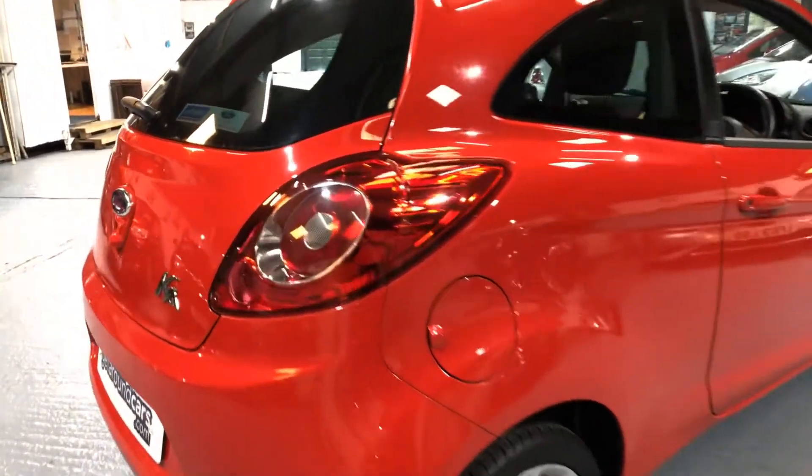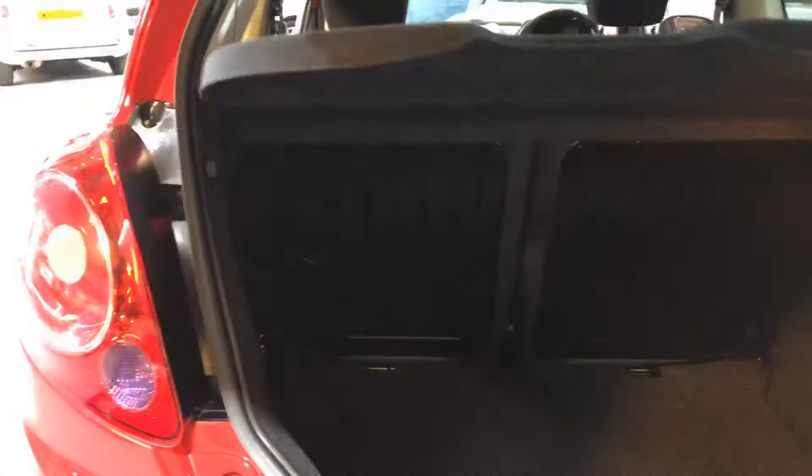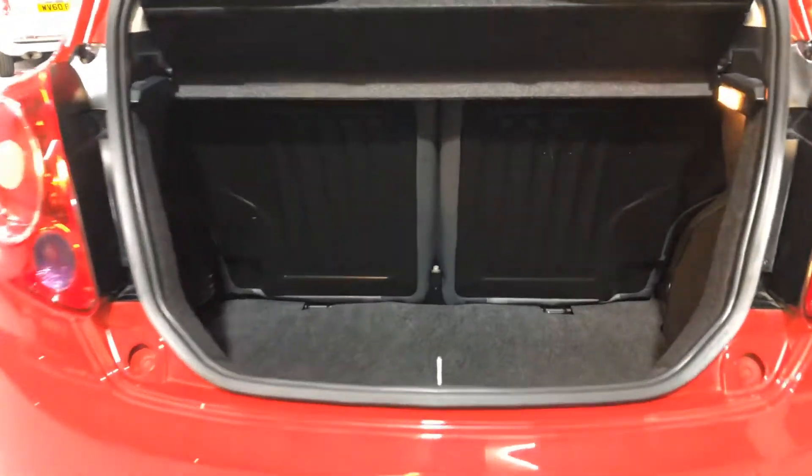You look in the boot area. You press the button and up she goes. Lots of space in there. The back seats drop down. But let's be fair — this has never been used, has it?